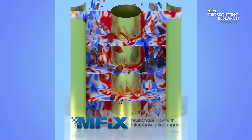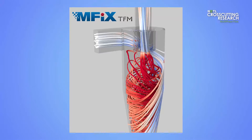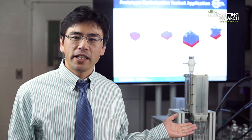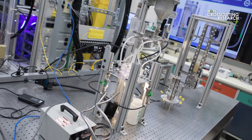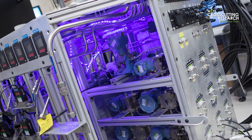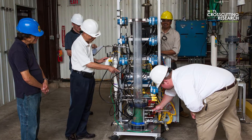An important step in developing these models involves using high-quality experimental data to validate the models. That is where NETL's multiphase flow analysis lab comes in. Using these carefully controlled and highly instrumented facilities, NETL researchers can apply the computer model into a real-world experiment and see how well it predicts the measured performance. The results help us fine-tune our models, which will again be validated using physical experiments.